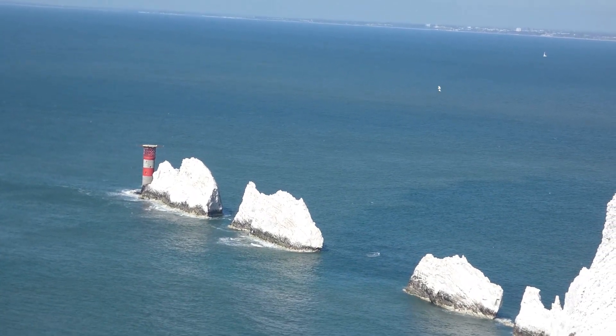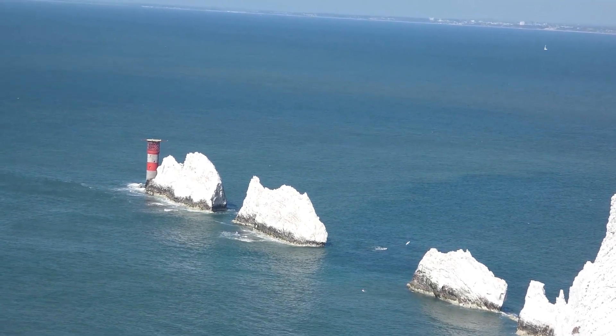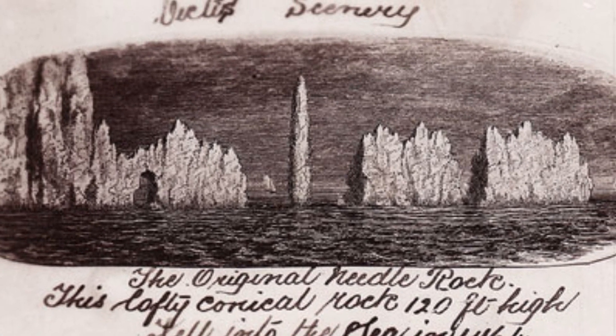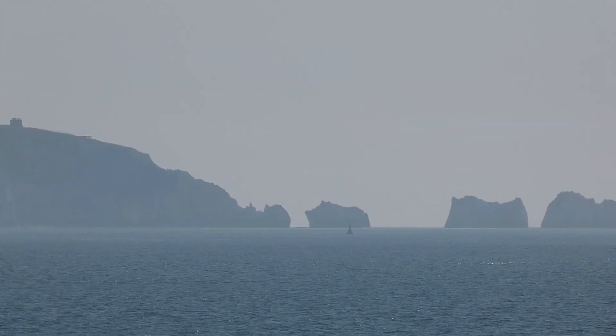Nowadays, the Needles is made up of three tooth-shaped chalk stumps that are poking out of the water, but there used to be a fourth. It was much taller and it collapsed a few hundred years ago, leaving a gap in the otherwise lovely smile.